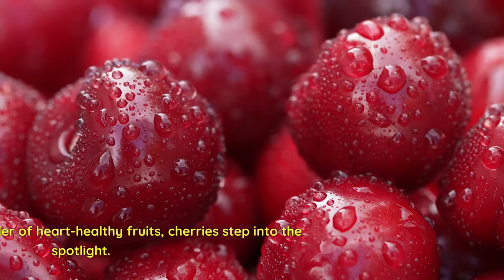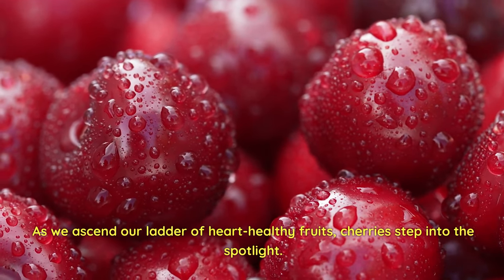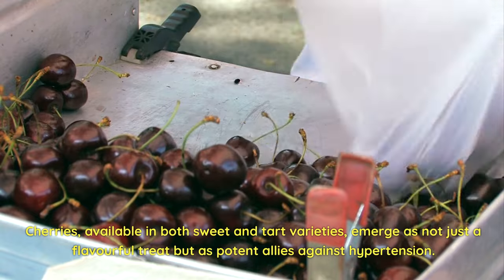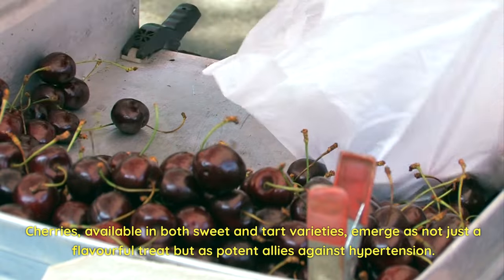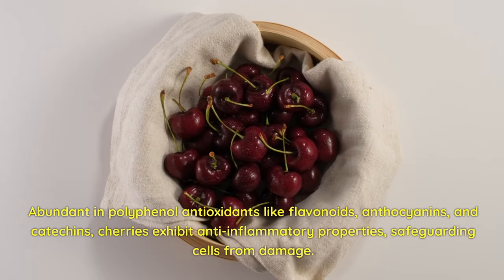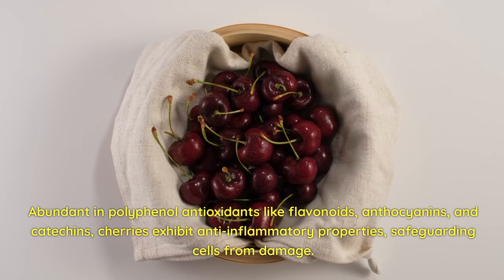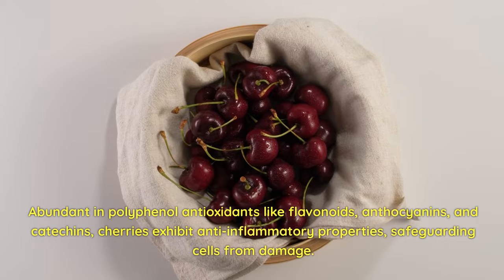4. Cherries. As we ascend our ladder of heart-healthy fruits, cherries step into the spotlight. Cherries, available in both sweet and tart varieties, emerge as not just a flavorful treat, but as potent allies against hypertension. Abundant in polyphenol antioxidants like flavonoids, anthocyanins, and catechins, cherries exhibit anti-inflammatory properties, safeguarding cells from damage.